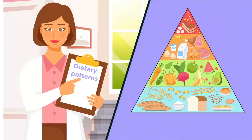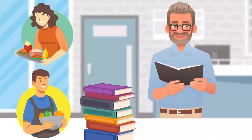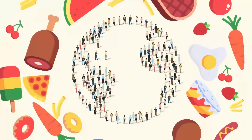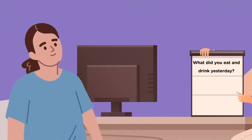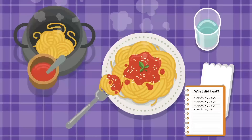Dietitians describe what people eat in terms of dietary patterns. They study what people eat and drink to help individuals monitor their health and investigate the dietary patterns of populations. Dietary assessment usually involves a dietitian asking someone to remember what they ate and drank the previous day, or the person recording everything they consume each time they eat and drink.